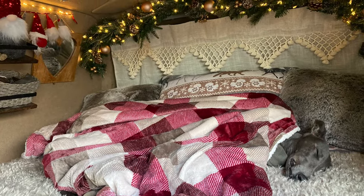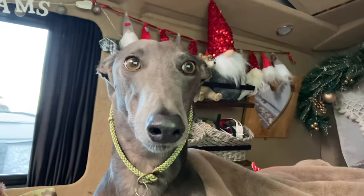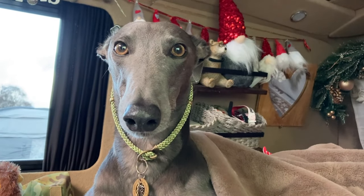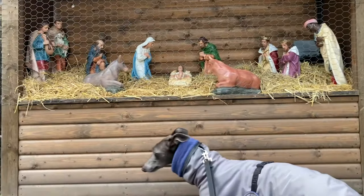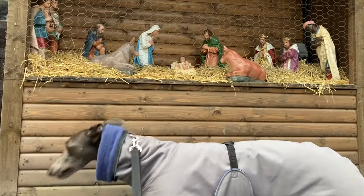Fairy loves the camper van — she's really relaxed and comfortable in there and loves to snooze under the blankets. It's a storm this weekend, so it was very wet and windy on the way. When we got to Betws-y-Coed, we looked around the town and looked at the nativity scene outside the church, and there were lots of lovely Christmas lights everywhere.